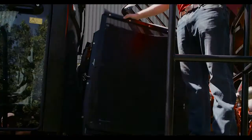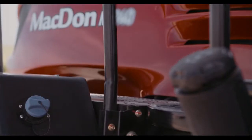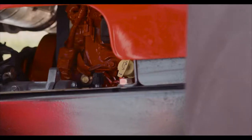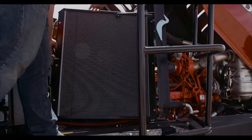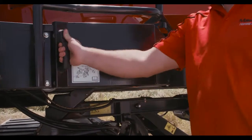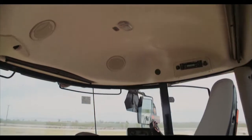Simple serviceability means more harvesting time. DEF and fuel fills happen conveniently from ground level, and our 140-gallon tank keeps you cutting all day long. Check the oil without lifting the hood and see the hydraulic level at a glance from the sight glass. Access to the radiator and cooler box is easy, and keep what you need close by in our easy-access toolbox tucked away in the platform.